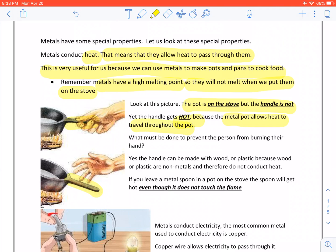What must be done to prevent the person from burning their hand? Yes, the handle must be made with wood or plastic, because wood or plastic are non-metals and therefore do not conduct heat. If you leave a metal spoon in a pot on the stove, the spoon will get hot, even though it does not touch the flame.